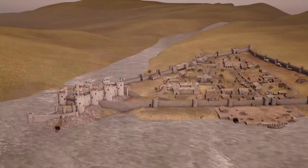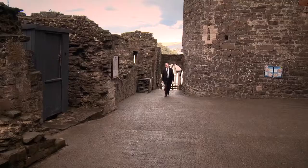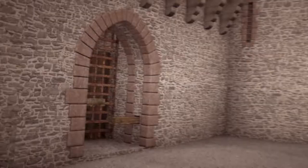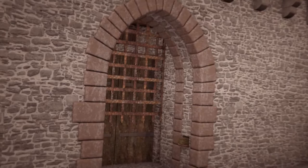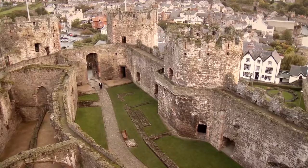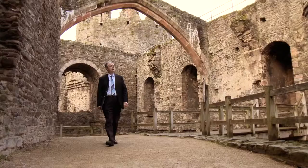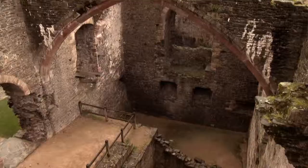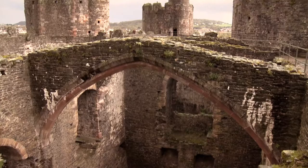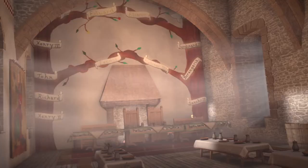Overlooking the town of Conwy, on a rocky promontory jutting out from the west bank of the river, stands Conwy Castle. Here we see the majesty of this ancient fortress and home, the work of Master Mason James St George. He found solutions to the problems of castle building, which still provoke the admiration and respect of all those who visit it today.